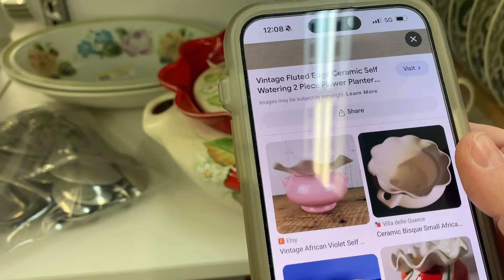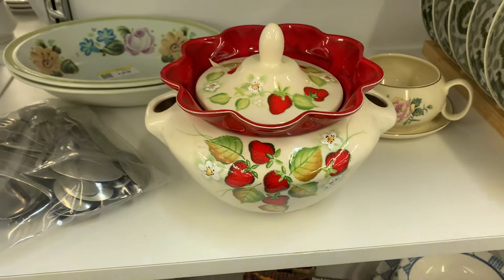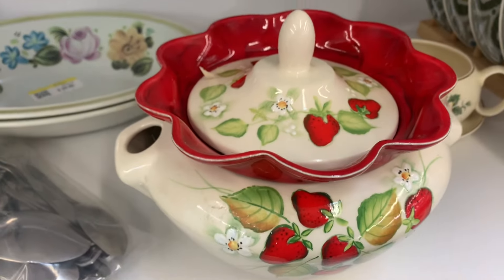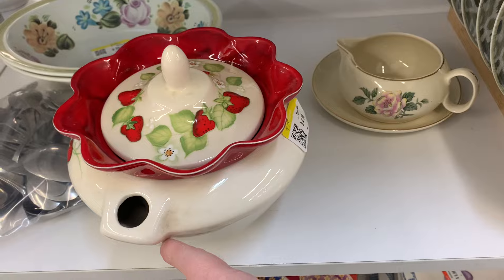A vintage fluted ceramic self-watering planter. I don't think that's a planter because it has that lid on it. I don't know. It's a mystery to me. Regardless, we know that strawberries rock. I am going to take it.